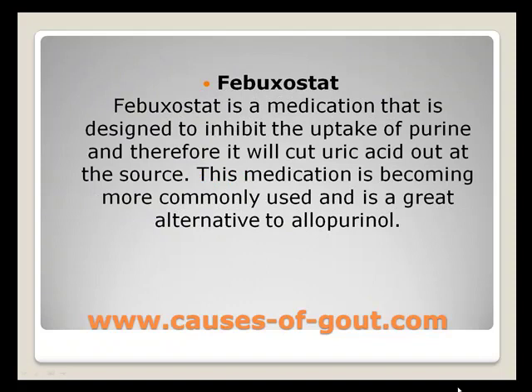Febuxostat is a medication that is designed to inhibit the uptake of purine, and therefore it will cut uric acid out at the source. This medication is becoming more commonly used and is a great alternative to allopurinol.